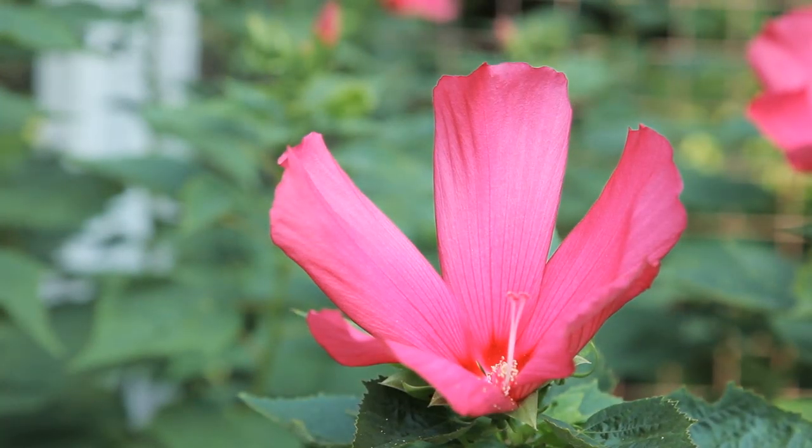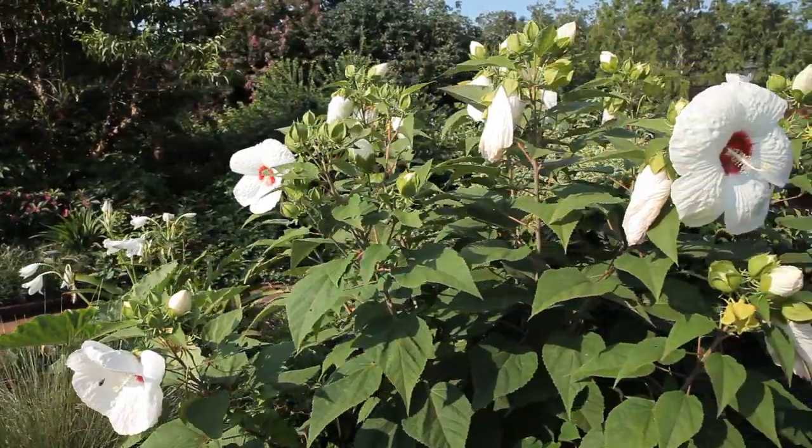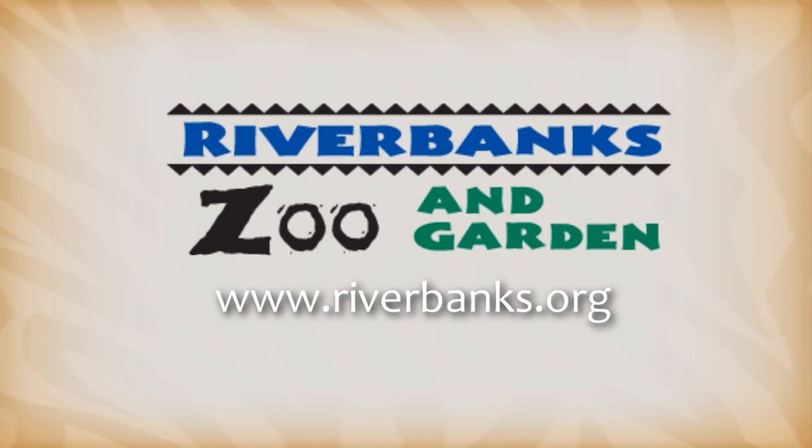Whether it's a spectacular bloom, a massive color, or unusual plant structure, there's always something growing on at Riverbanks Botanical Garden.